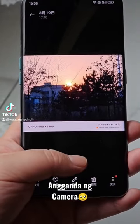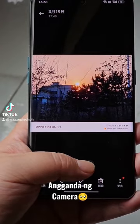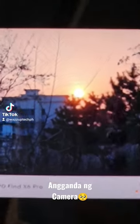Oppo Find X6 Pro benefits from Super Brightness and can display extremely realistic light sources when viewing photos, just like seeing them in person. This feeling is very good.